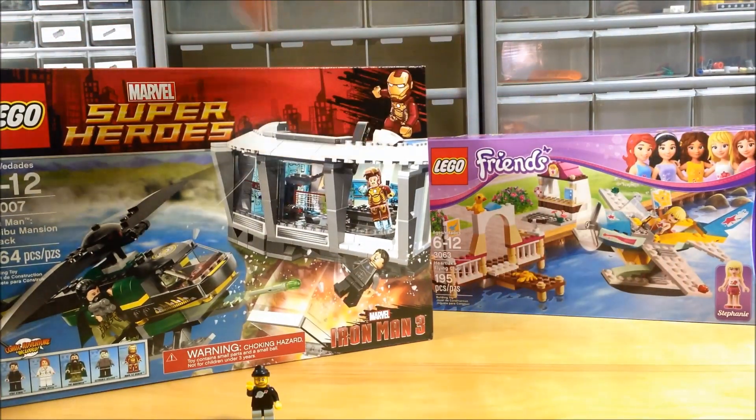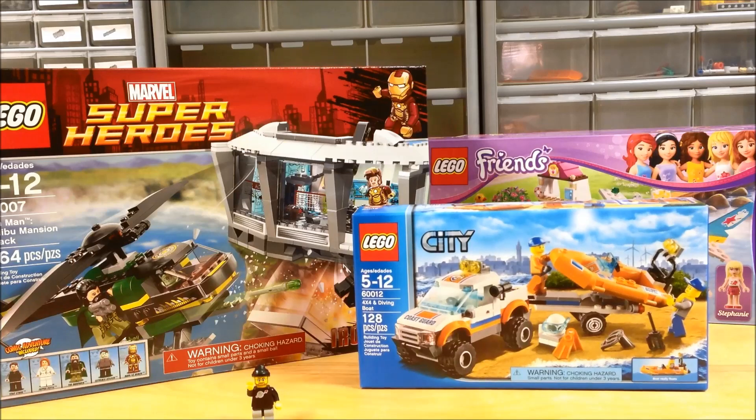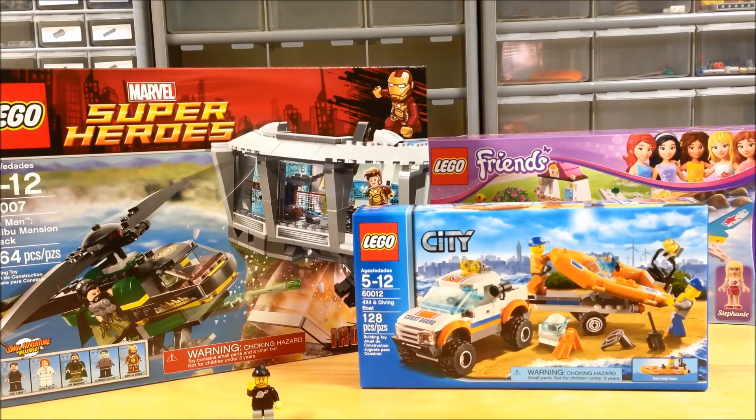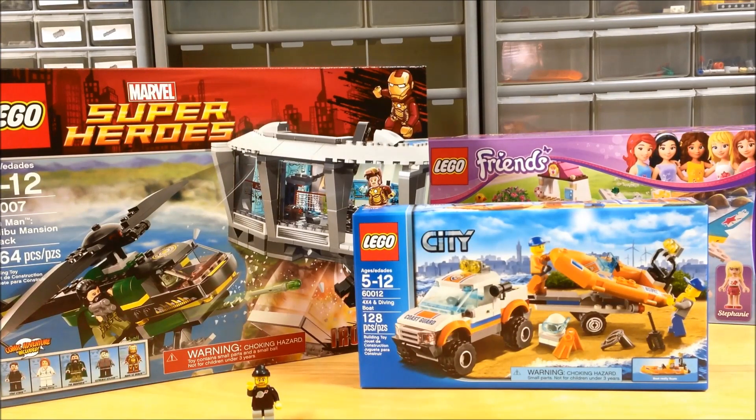So we got an Iron Man set and a Friends set. And then one more — and this one is for me. I got the 4x4 and diving boat. Well, you drive and you dive, I guess, with a boat. But I picked that one up — that'll be for my LEGO City. I do not have a single set with a boat in it. I actually don't have a single set other than that Friends set that has like an airplane in it — some kind of flying aircraft other than a spaceship. So I did want to pick that one up.